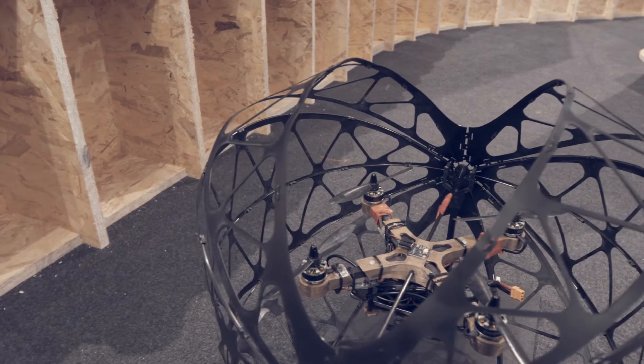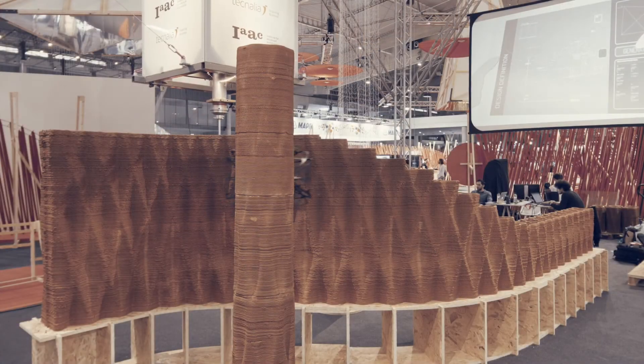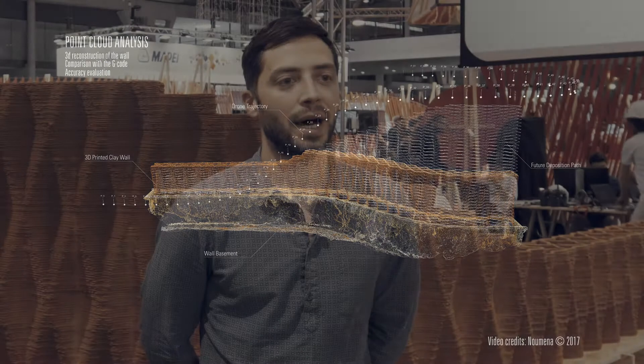The role of our drones in the project of on-site robotics is about monitoring the fabrication process, providing data related to the quality of the clay and related to the hardening of the material, in order to understand how much we can grow during time without collapsing the structure.